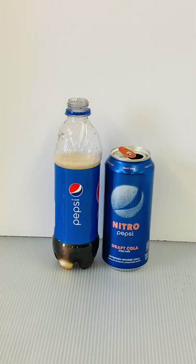Let me know in the comments if you test for yourself how regular and Nitro Pepsi perform in this experiment. Happy experimenting!